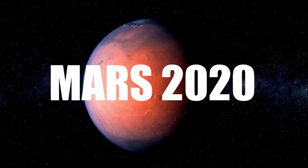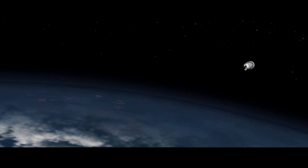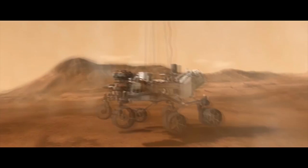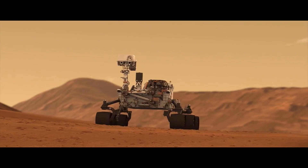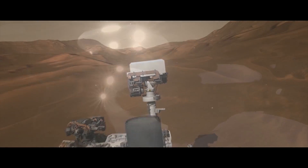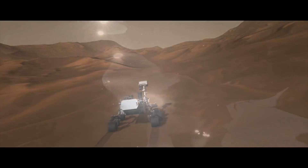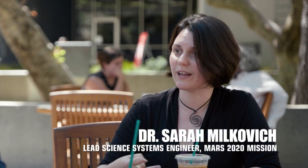If there were life on Mars, wouldn't we have found it by now? No, we would not have found it by now. But we've been looking. There's been a number of missions like the Viking landers and like Curiosity, for example. Part of the problem is we're not even sure what we're looking for. Life on Mars may have been completely different from life on Earth. Recent missions looked for and found evidence of water, a key ingredient for life. Follow the water — where was the water and when was the water? And then looking for habitability, looking for places that could have supported life.